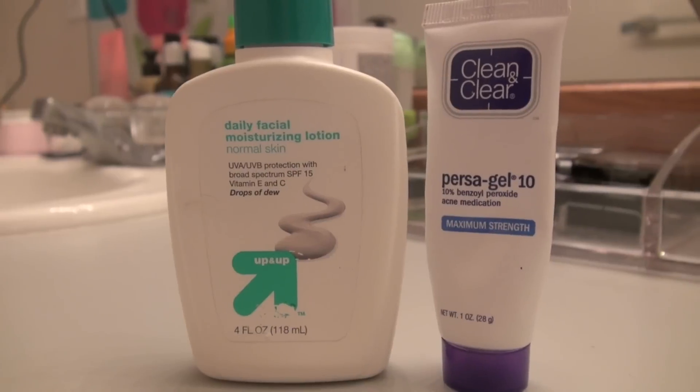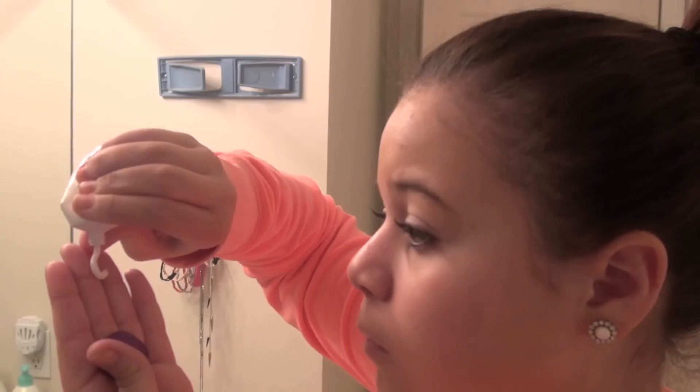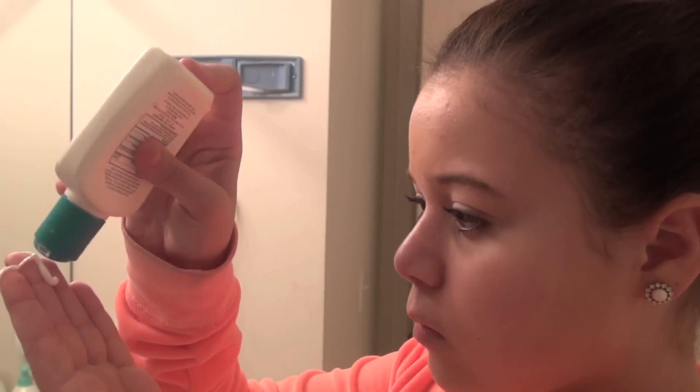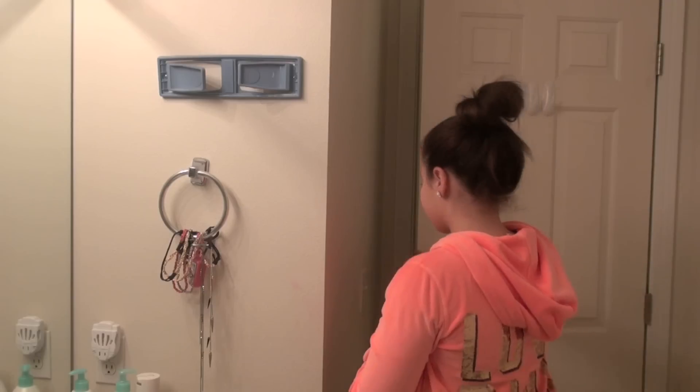To moisturize my face, I usually take two things: my Daily Facial Moisturizing Lotion and my Clean and Clear Persigel 10. I just mix those two together and apply that all over my face. The Persigel helps to clear acne, and I just mix my moisturizer in with it.